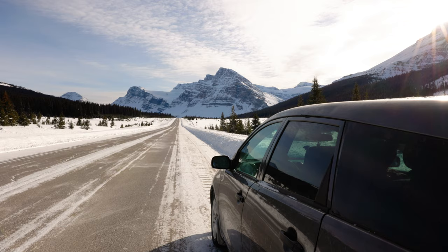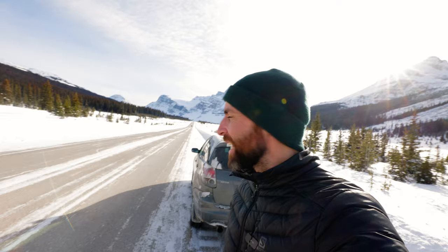One last roadside pullover for the day — obviously not recommended if it's super busy, but this is just south of Bow Lake. Just down the end of the road there we have Crowfoot Peak, and again, great shots shooting straight down the road. With this one I recommend using around 70mm and maybe even shooting a vertical panorama to fit it all in.